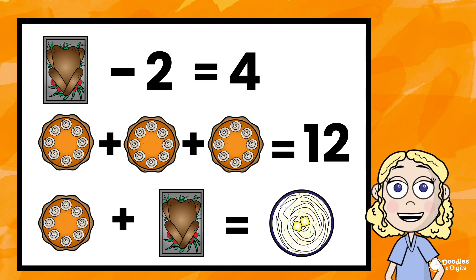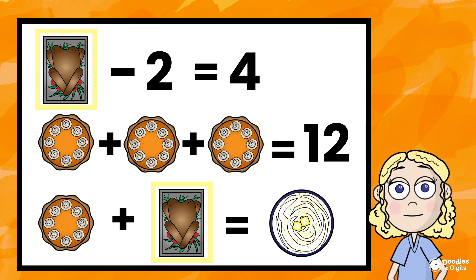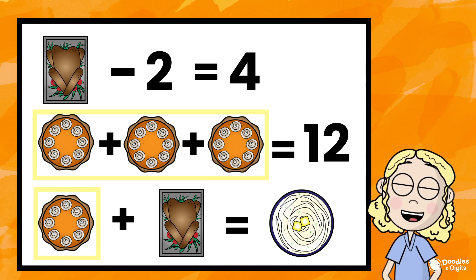Happy Thanksgiving! Today, we're going to solve a visual math problem that's going to look at these turkeys, these pumpkin pies, and this bowl of mashed potatoes.